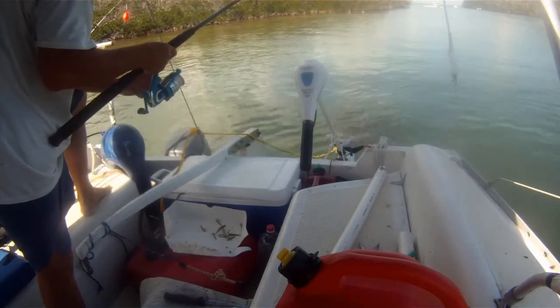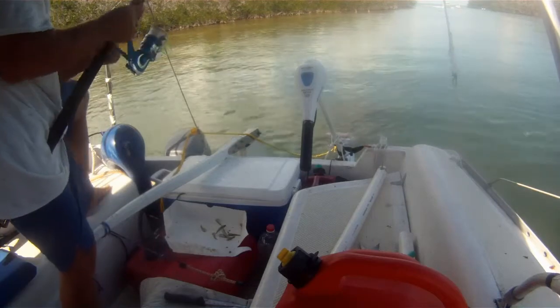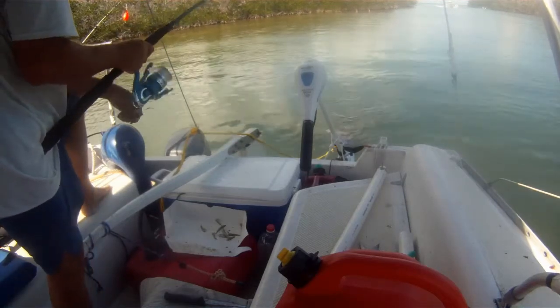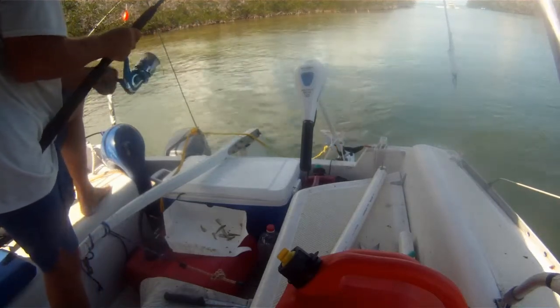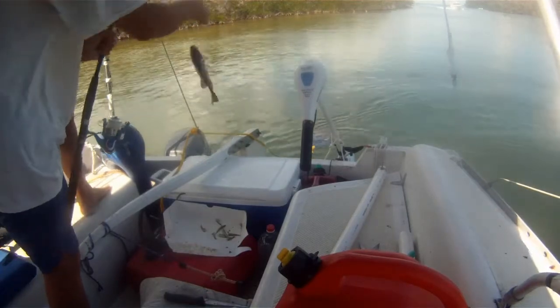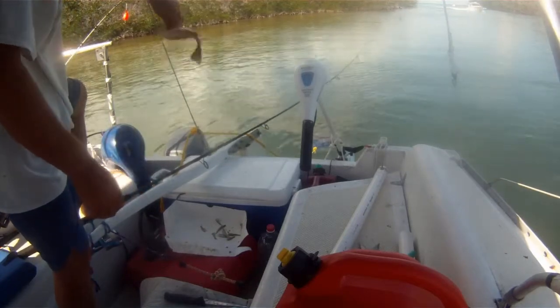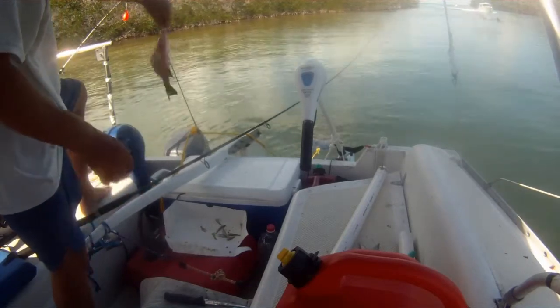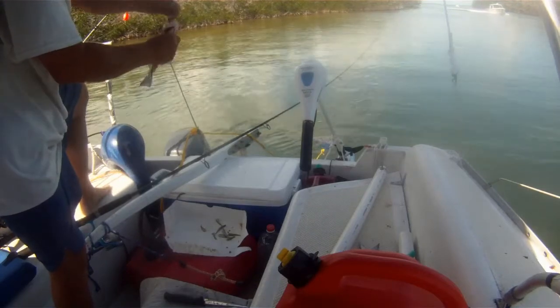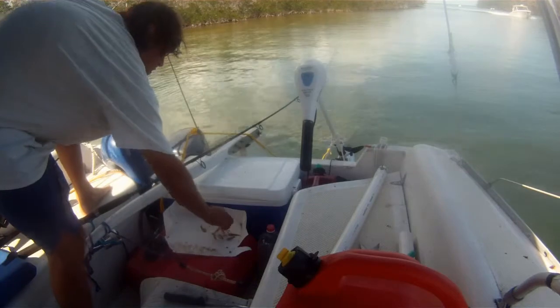Did I think about turning around? Yeah, sometimes. But I didn't. I just anchored up best I could and hashed it out. What could I do to continue this trip? I got stuck between two draw bridges that wouldn't open on the same day. Amazing. Just amazing.